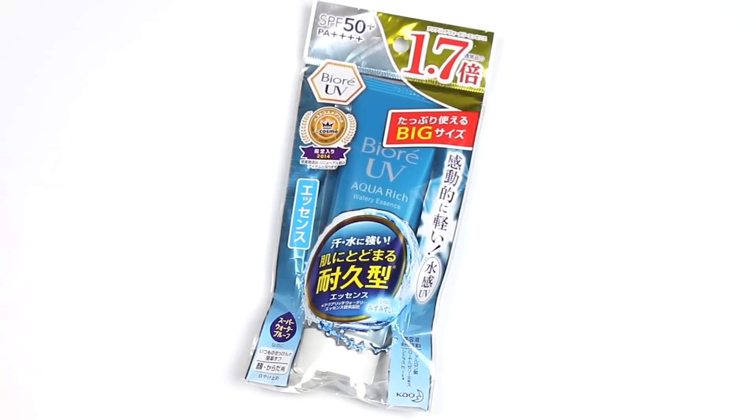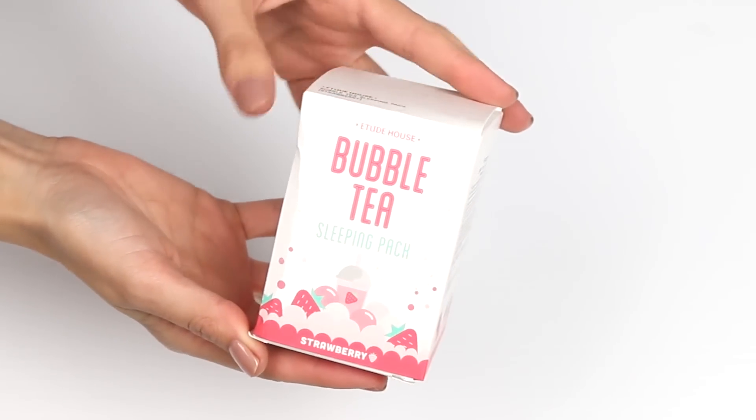Last of the skincare: I picked up a Biore UV Aqua Rich Watery Essence SPF 50+. Apparently it's good for oily skin and doesn't leave an oily residue, so I'm keen to try it under makeup since sunscreens often break down my makeup or break me out. It was quite affordable and there's more in the range I'm interested in exploring.